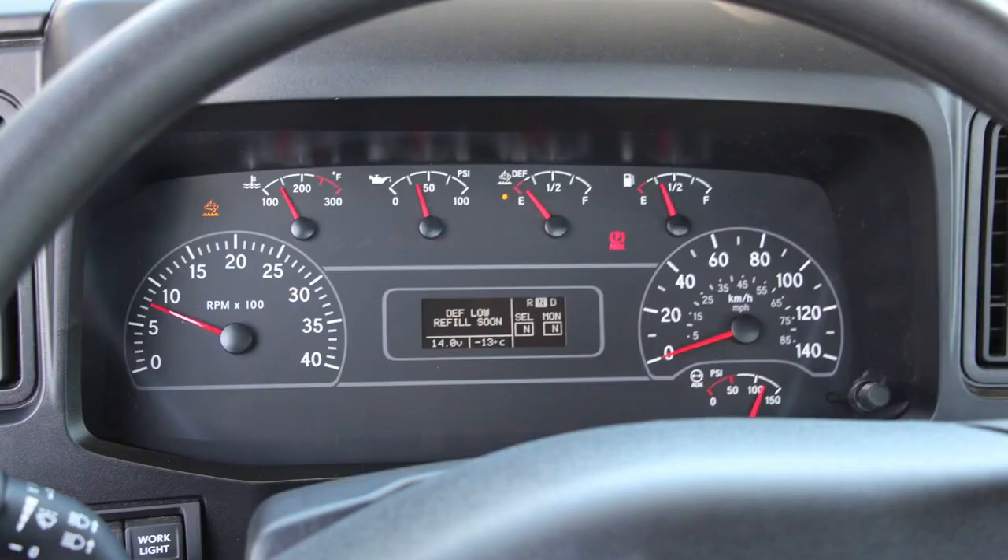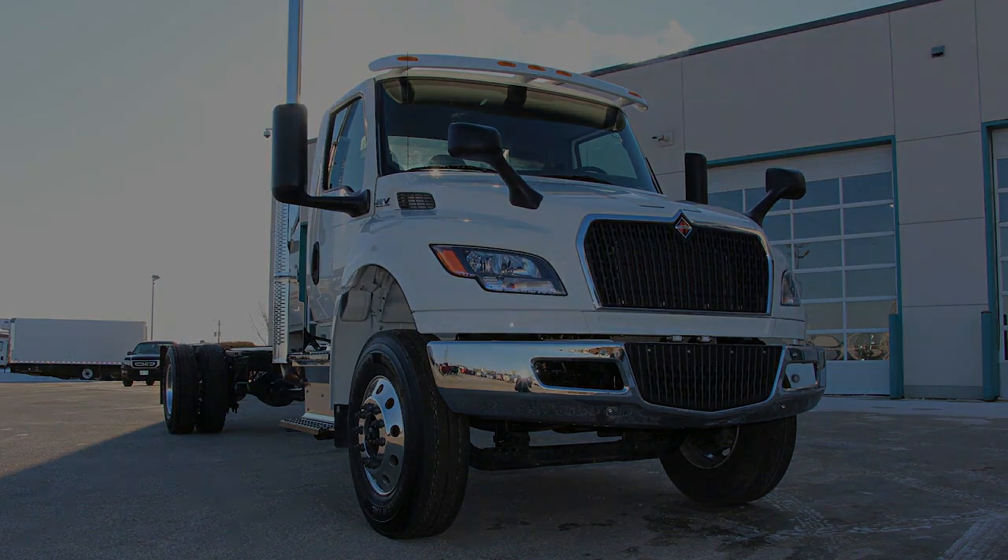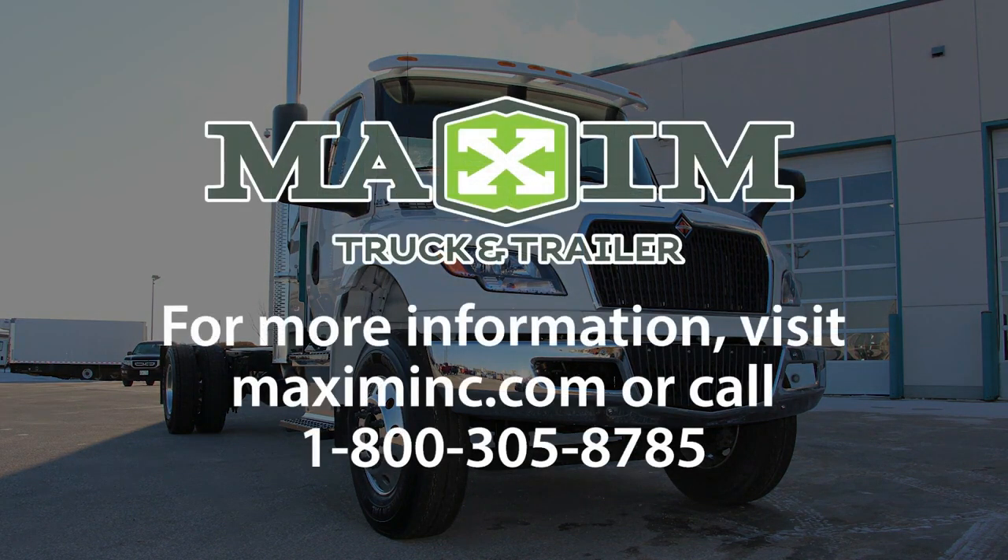The in-cab electrical panel is protected from the elements and conveniently located under the spill-resistant dash panel, making handling electrical issues simpler and more tolerable during the winter months. These are just some of the key features that make the new International MV a clear favorite. To buy or lease the new MV at Maxim Truck & Trailer today, visit MaximInc.com.